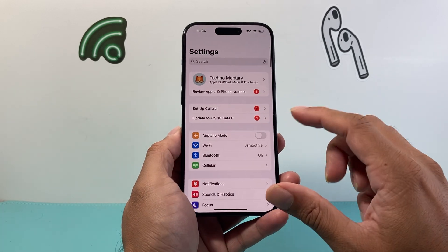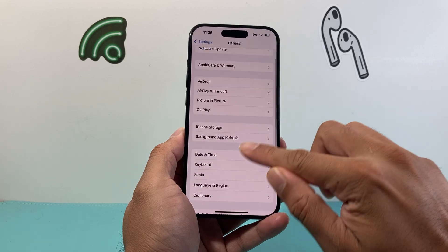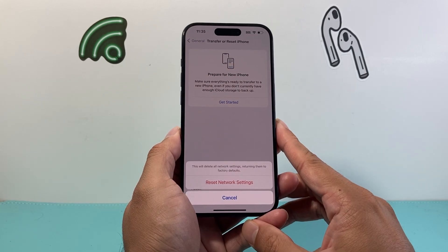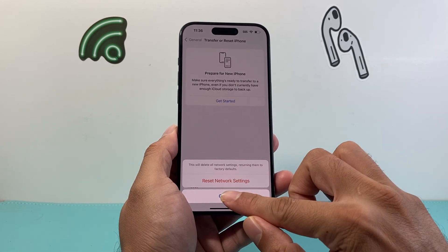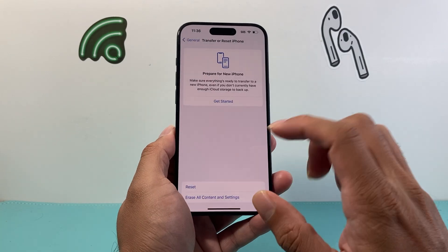If you're still having the issue, go into Settings, go to General, scroll all the way down to Transfer or Reset iPhone, click on Reset, and do a Network Reset. A network reset resets anything network-related such as saved Wi-Fi or Bluetooth connected devices, but it's an important step if you're still stuck and can't install the iOS 18 update.